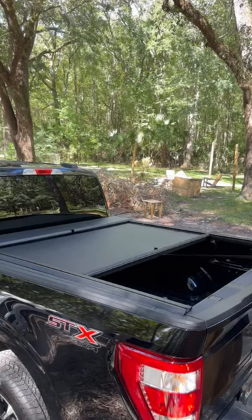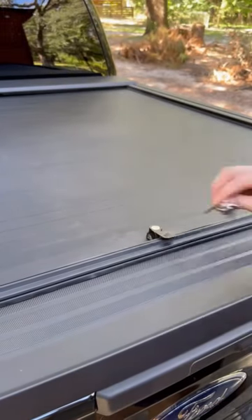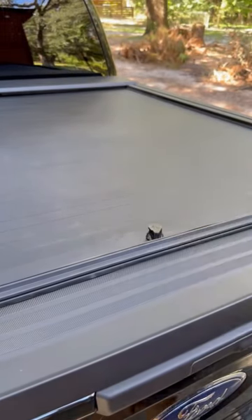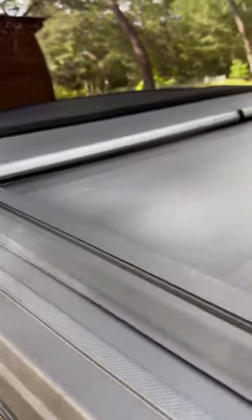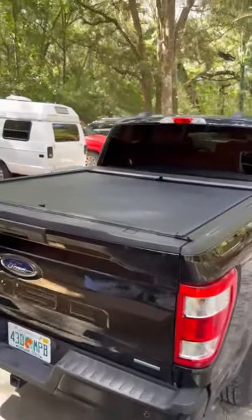It also has multiple locking positions in case you didn't want it all the way closed. And of course it has a keyed lock, that way you can keep everything in the bed of the truck safe. If you're in the market for a bed cover for your truck, I would definitely check out the Roland Lock A-Series XT at Realtruck.com.